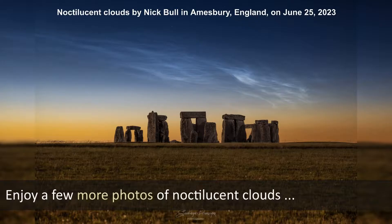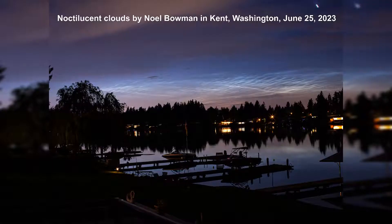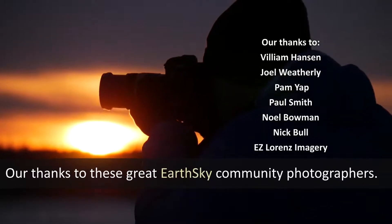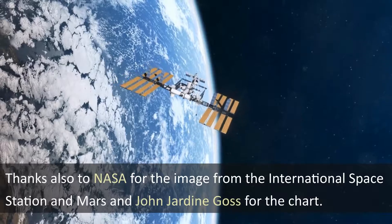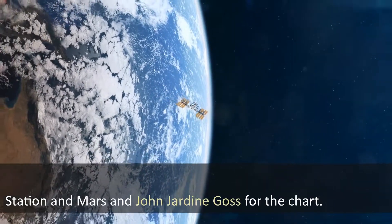Enjoy a few more photos of noctilucent clouds. Our thanks to these great EarthSky community photographers, and thanks also to NASA for the image from the International Space Station and Mars, and to John Jardine Goss for the chart.